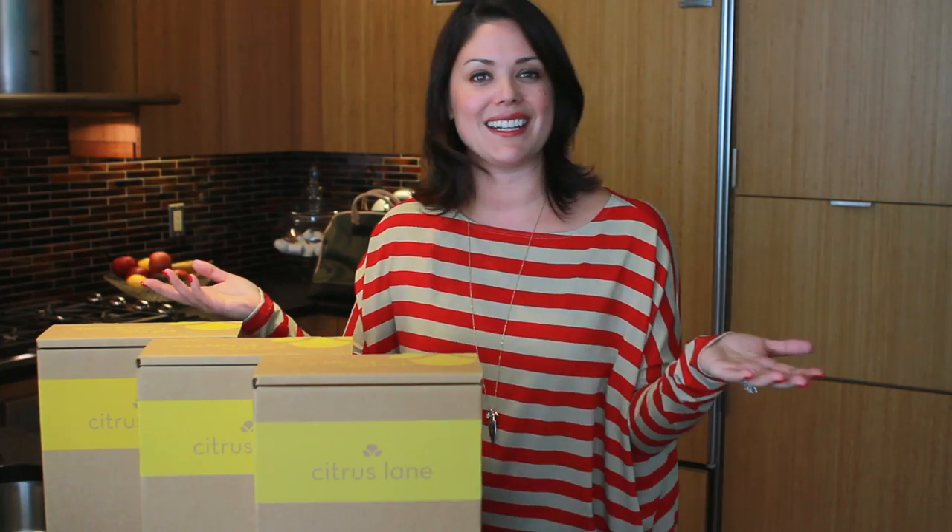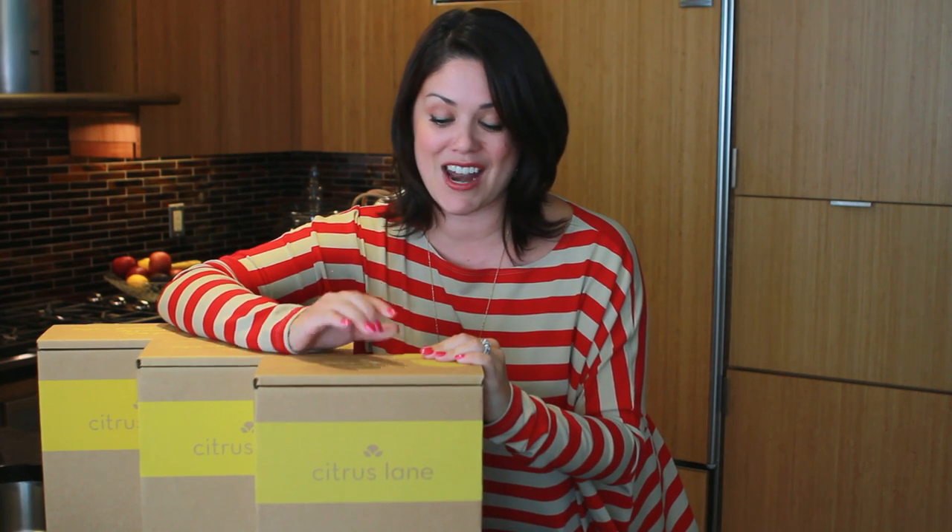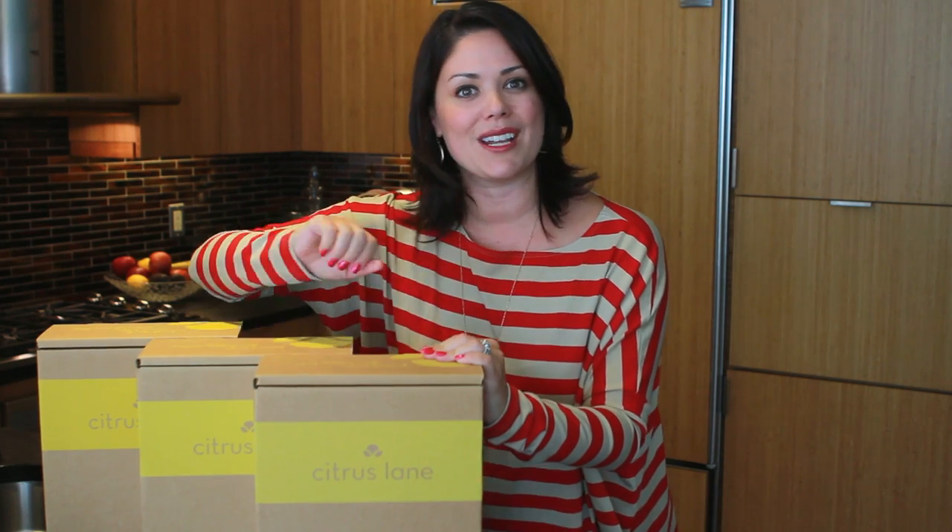Maria had a great idea: why not put the best products that parents endorse, love, and swear by in a box and share it with other parents? So I'm going to show you an example. I've heard a lot about Citrus Lane — we've blogged about them before — but I've never received a Citrus Lane box of my own. Stick around, because you could win a three-month subscription to Citrus Lane just by entering our giveaway.